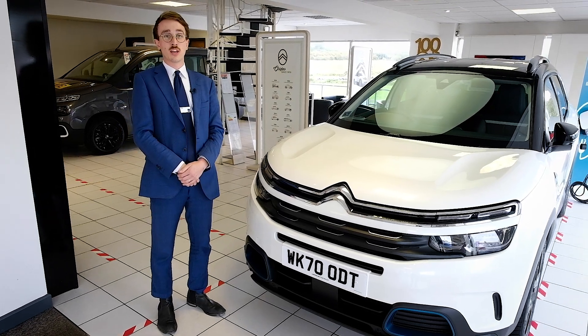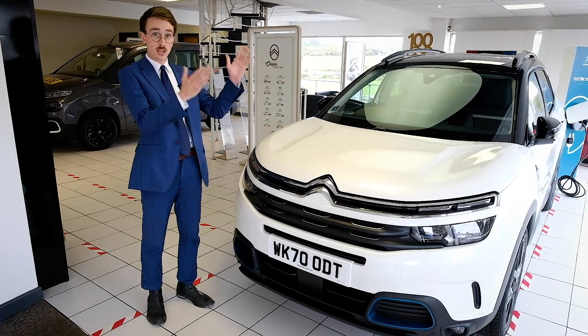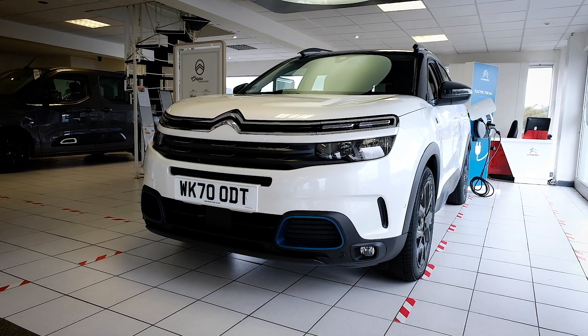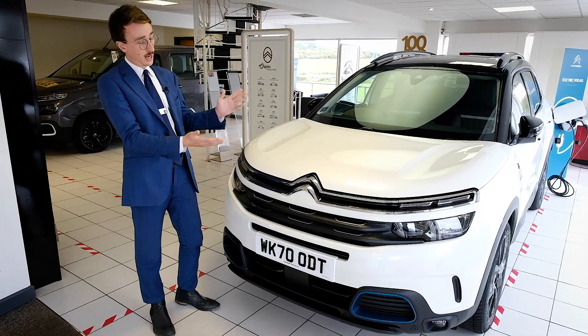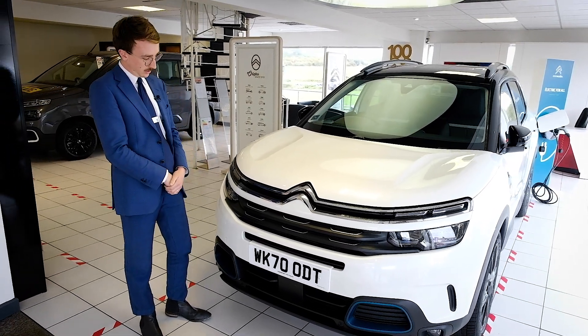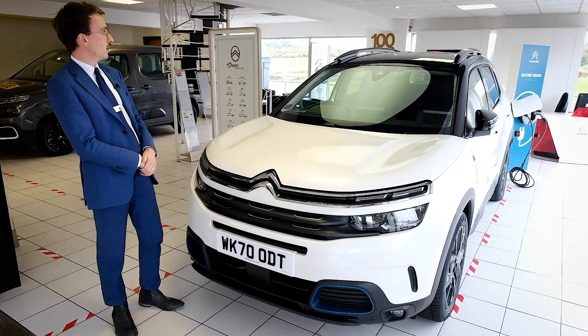Welcome to Hawkins Motors and the new Citroen C5 Aircross plug-in hybrid. The C5 Aircross just got better because now it's got an electric engine in there as well, which we'll go into in a little bit more depth. As you can see, the front of the car, it's a full-size SUV.